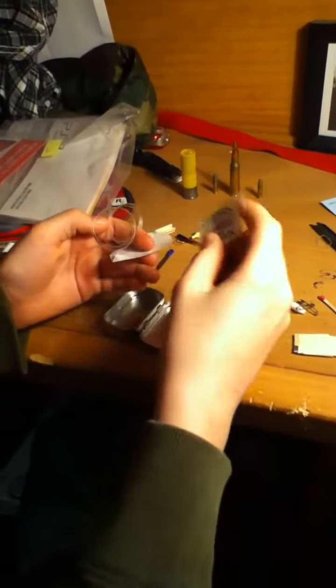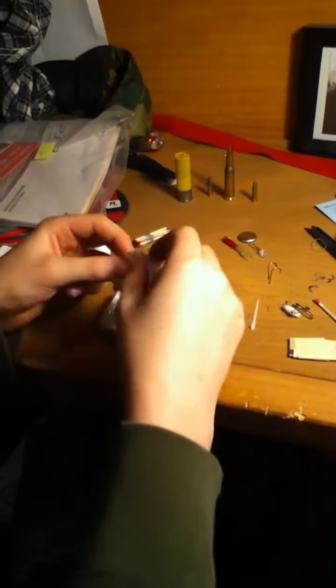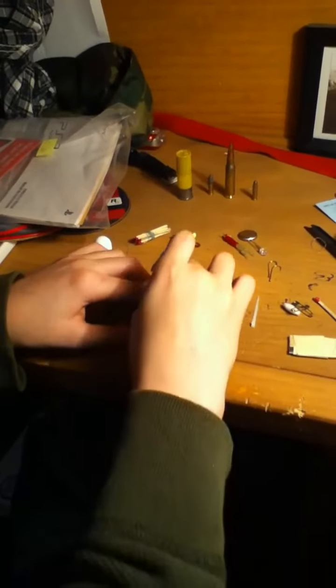I also have paper, fishing line, and a bandaid — waterproof. That's all I have in my survival kit today, and I will see you guys later. Bye.